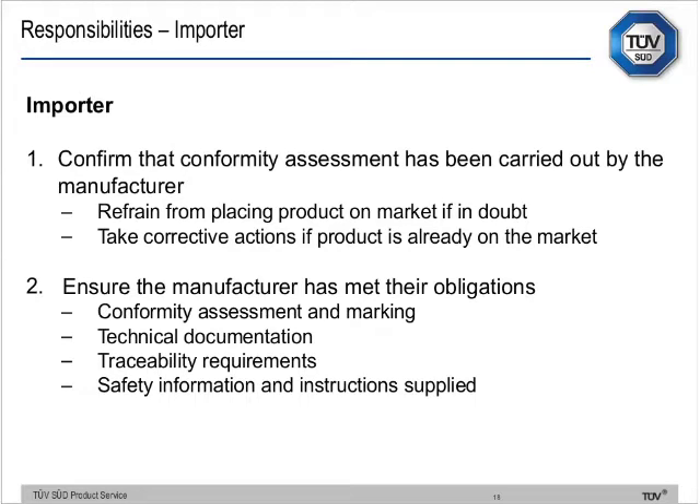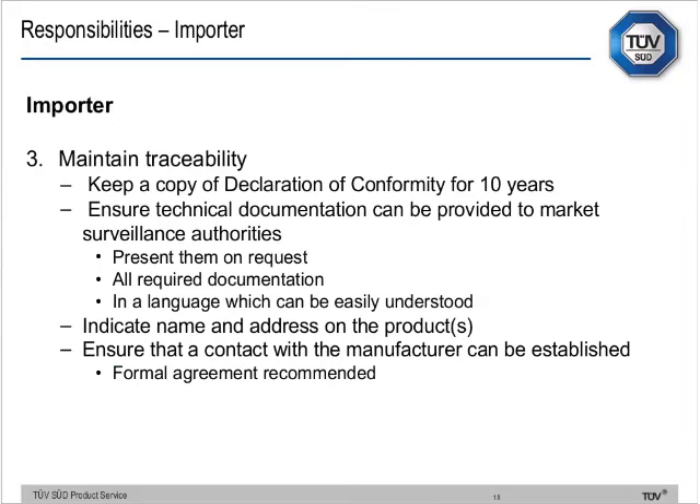The importer confirms the conformity assessment has been carried out. Two critical points: they must refrain from placing products on the market if there is any doubt that the manufacturer hasn't done what they are supposed to do, and they should take corrective actions if products have been placed on the market. To recap: conformity assessment and marking, technical documentation, technical file, traceability, safety information. They must keep a copy of the declaration of conformity for 10 years, ensure technical documentation is available to surveillance authorities, and indicate name and address on the product.